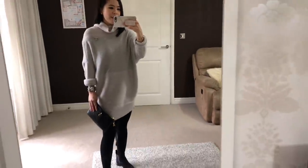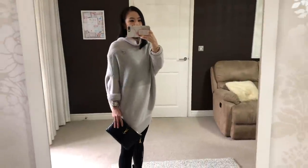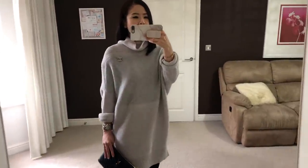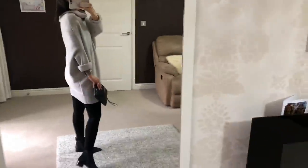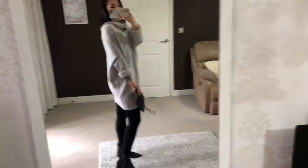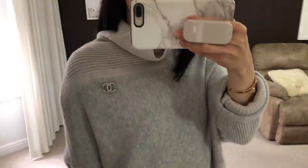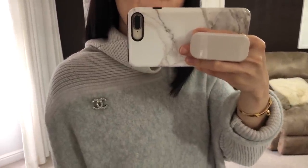Today I'm wearing this turtleneck jumper dress. This is from Amanda Wigley. I really love her designs. They are not the cheapest but I just think her pieces always look so chic and modern. This is in a beautiful light gray color which is perfect for me and it looks quite oversized. I'm styling it with this Chanel brooch — I bought this about four years ago. It's tiny but so sparkly.